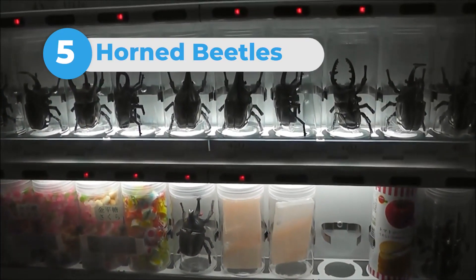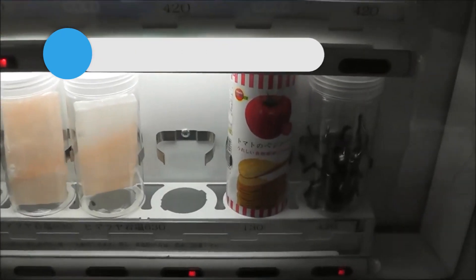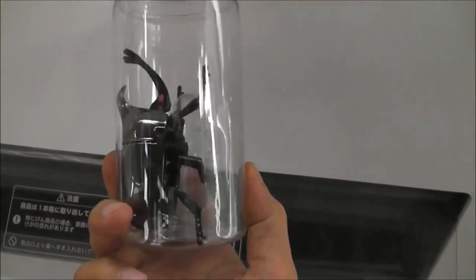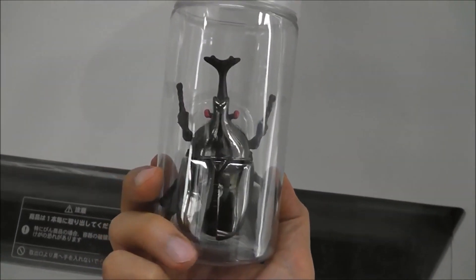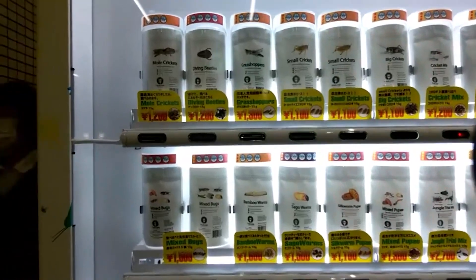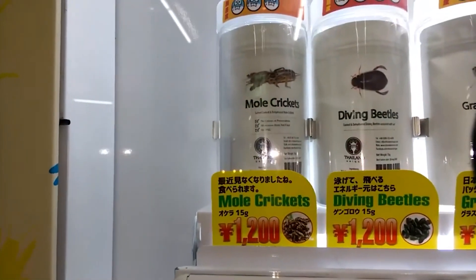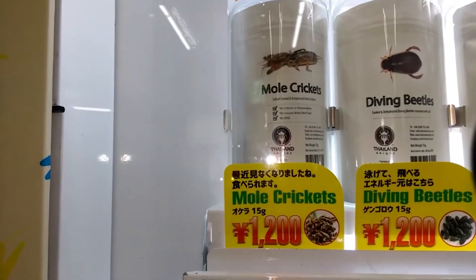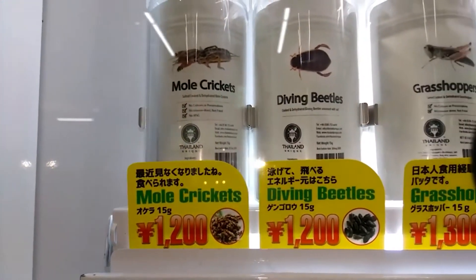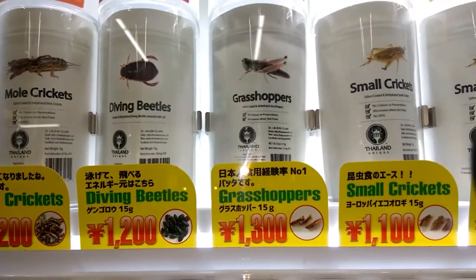Number 5: Horned Beetles. Kabutomushi horned beetles are considered both good luck and a fun plaything in Japan, and live beetles are sold out of vending machines so that kids can play with them and bug collectors can add them to their collection like Pokémon. It seems a bit wrong to sell bugs in a machine, but at the same time, we can buy ham sandwiches out of a machine as well — really, what's the difference?